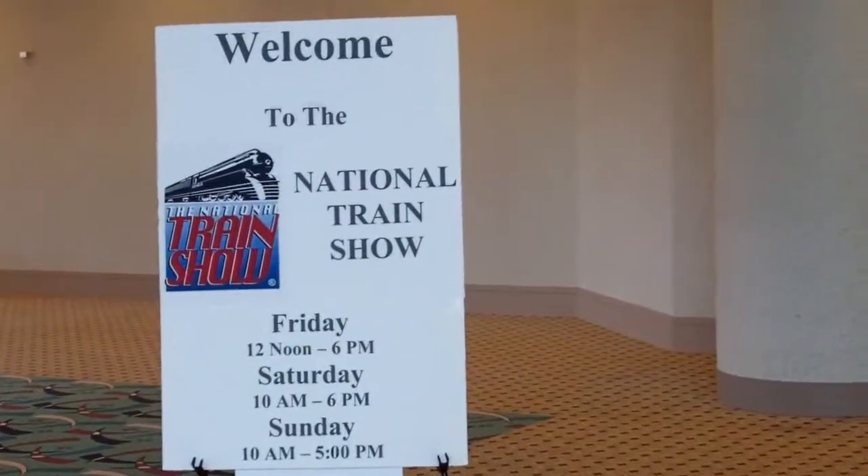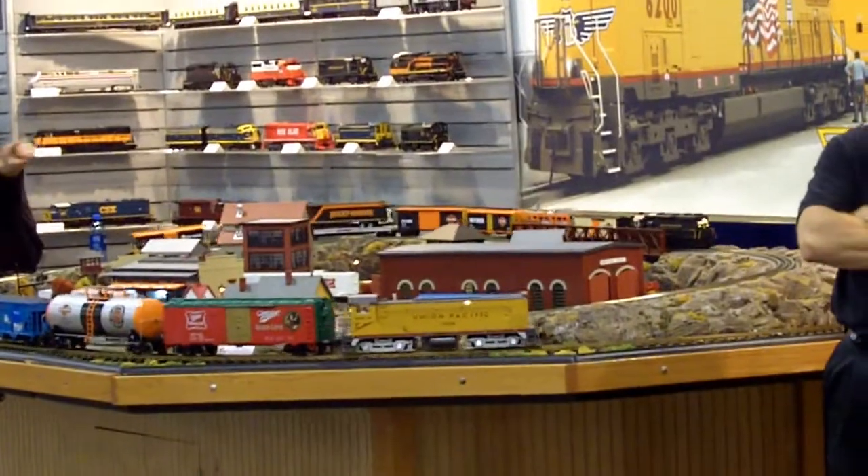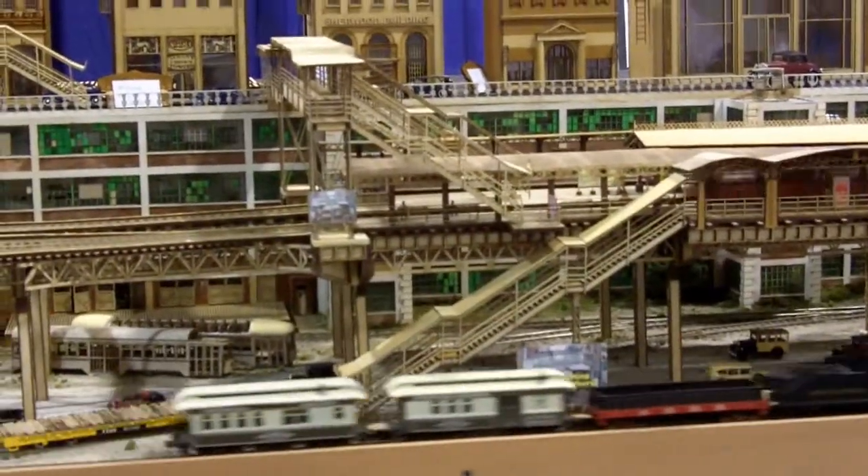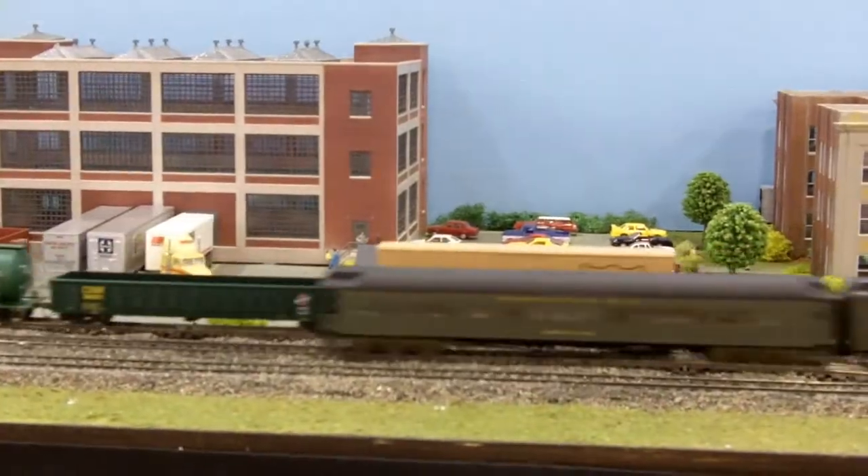Hi, I'm Nadine Williams and I'm here with the Gorilla Glue Company. We're here at the National Train Show in Milwaukee, Wisconsin, learning about model trains, understanding what they're using adhesives on, and learning a little bit more about the hobby.